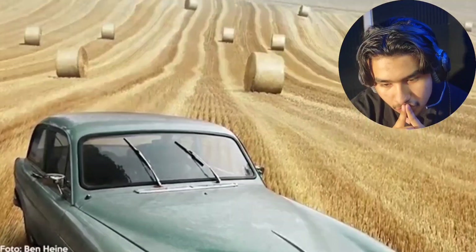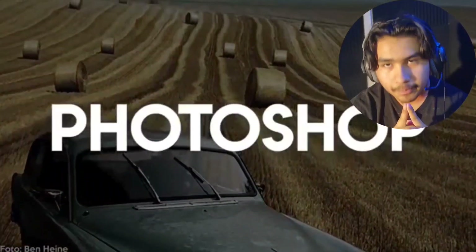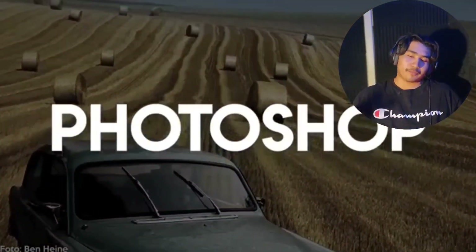This one doesn't look like there's any need to photoshop it, but it does look AI-generated, so I'm gonna go with photoshopped. This one looks almost way too perfect and therefore it has to be the work of a photoshop artist.